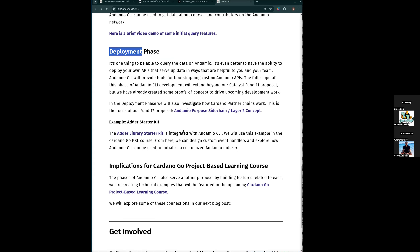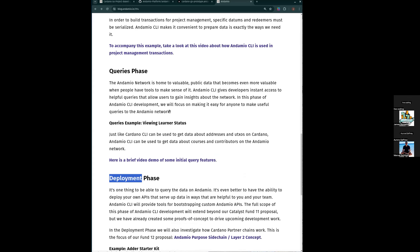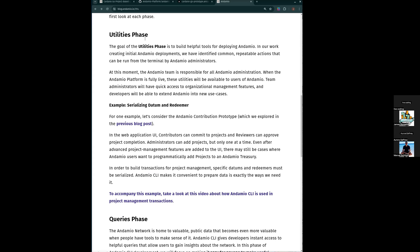I'm excited to look at each of these phases. There's not much to look at in the deployment phase yet, although we've just incorporated the adder starter kit into one simple endpoint of Andamio CLI. These have illustrative examples that are certainly not for production, but I think they give us a good place to start. That's what I'd propose to do next — look at these examples.